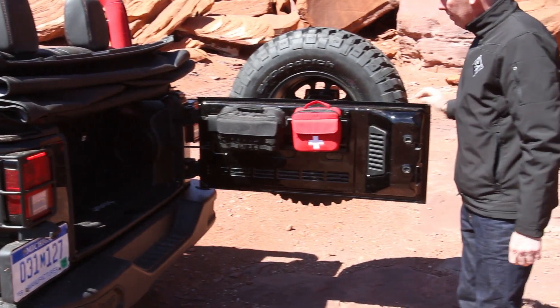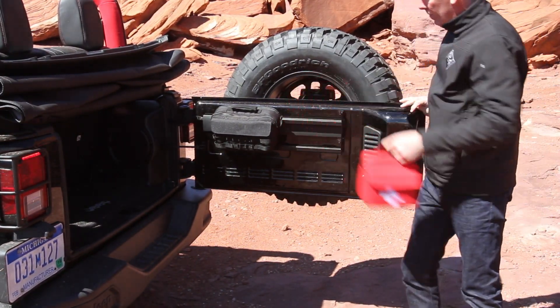We've also done some unique red graphics on it as well, hence the Level Red name. You can see the red roll bar material that we have on it. We also have cat skin seat covers accented with red stitching as well.